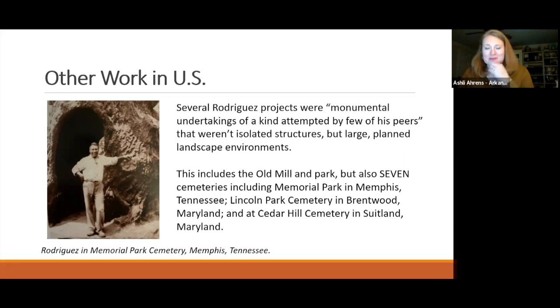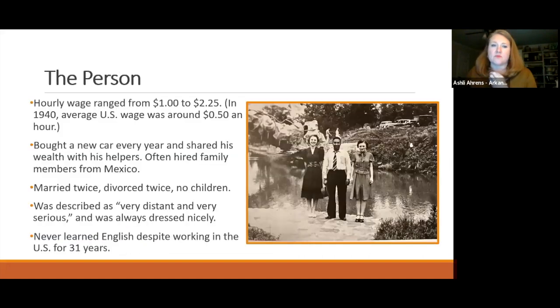For Clarissa's benefit, Rodriguez has sculptures at two cemeteries near Washington D.C.: Lincoln Park Cemetery in Brentwood, Maryland, and Cedar Hill Cemetery in Suitland, Maryland. Rodriguez had a niche in creating interesting experiences and structures in cemeteries throughout the United States.